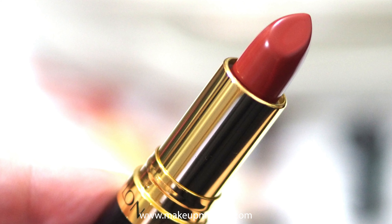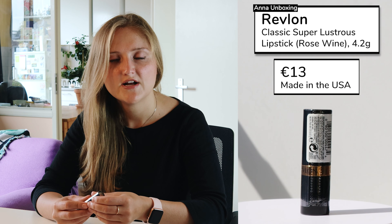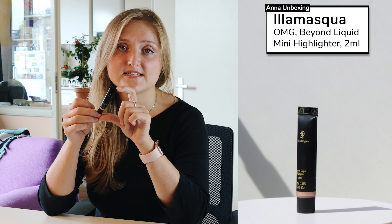Next we got a lipstick from Revlon in the color Rose Wine — it's a dark red color. The leaflet says it's a classic color, and I might agree with that. But in every beauty box you receive lipsticks of dark colors. I don't care how classic that is — I would wish that once they'd give us a nice nude or pinky color instead of these classic red shades.